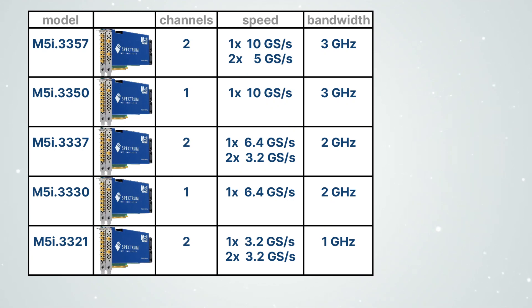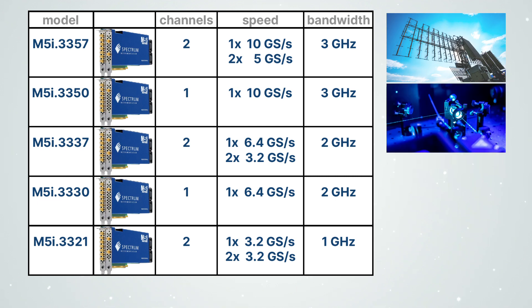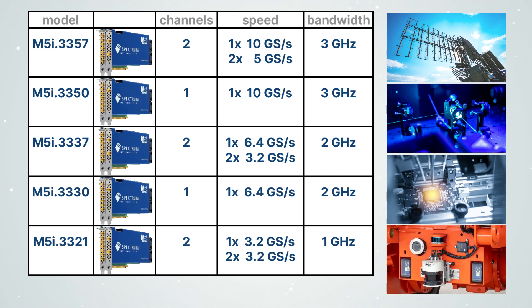Here is an overview of all models. Variants are available with different speed grades, so you can select the perfect fit solution for your application. This could be the capture of almost any high-frequency electronic signal, such as those found in ultra-wideband communications, fast laser systems, high-speed semiconductor testing, or even when using very fast sensor technology.